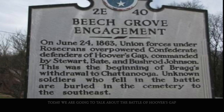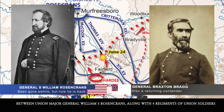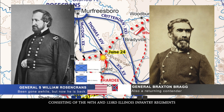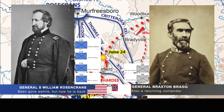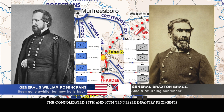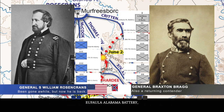Today we're going to talk about the Battle of Hoover's Gap, located in Bedford and Rutherford counties, Tennessee. The Union forces were led by Major General William S. Rosecrans, with four regiments: the 98th and 123rd Illinois Infantry Regiments and the 17th and 72nd Indiana Infantry Regiments. Against them was Confederate General Braxton Bragg and his 9th Alabama Infantry, 37th Georgia Volunteer Infantry, the Consolidated 15th and 37th Tennessee Infantry Regiments, the 20th Tennessee Infantry Regiment, Caswell's 4th Georgia Sharpshooter Battalion, the Ufala Alabama Battery, and Maney's Battery. This all occurred from June 24th to June 26th, 1863.